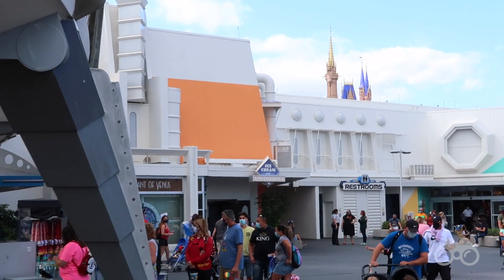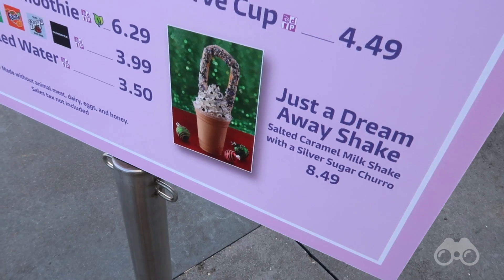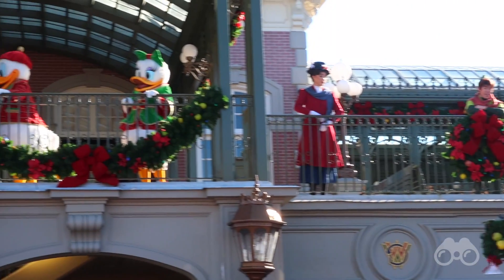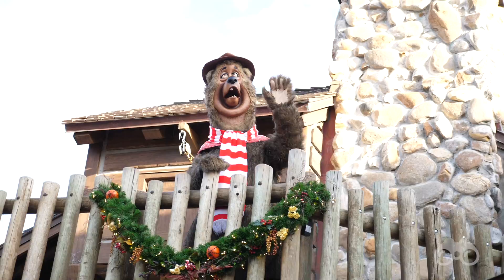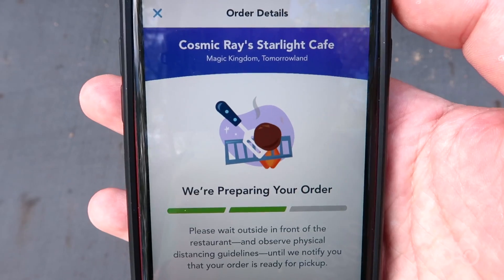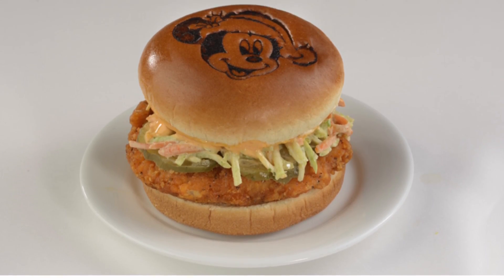There are two holiday treats in Tomorrowland to check out. First, the Just a Dream Away Shake themed after Carousel of Progress. Over at the Tomorrowland Plaza stage, Buzz Lightyear has a Santa hat on and is doing a distanced meet-and-greet. The holiday food item we're going to try is at Cosmic Ray's Starlight Cafe — the Spice Up Your Holiday Chicken Sandwich, which I just mobile ordered.